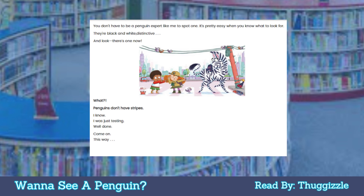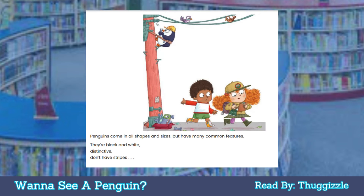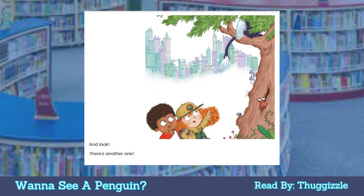Penguins don't have stripes. I know, I was just testing. Well done! Come on, this way. Penguins come in all shapes and sizes but have many common features — they're black and white, distinctive, don't have stripes. And look, there's another one!